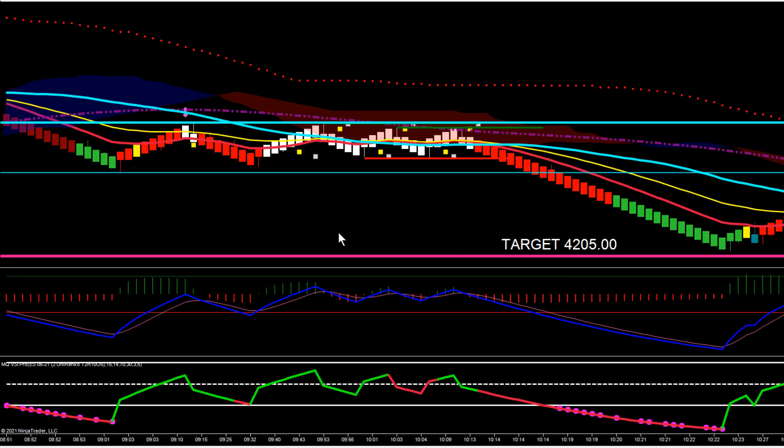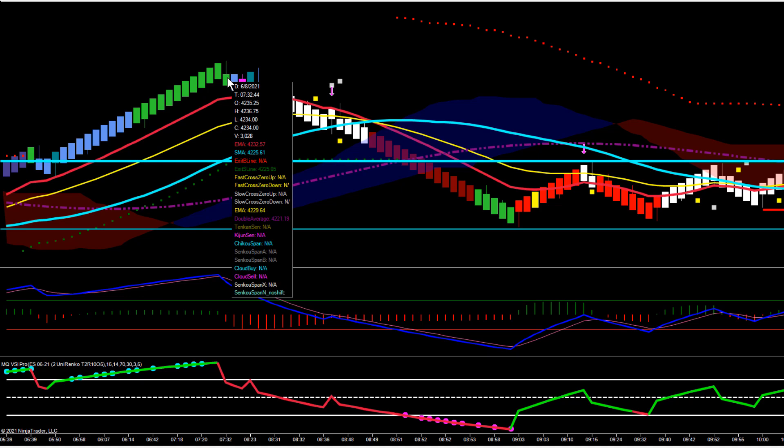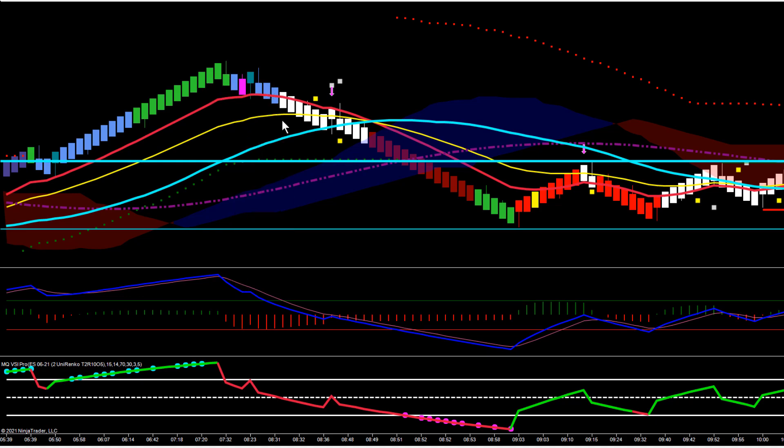Hey everybody, this is Gary, Basecamp Trading. Take a look at a setup we had in the ES today. The ES had actually pushed higher and stayed just under the all-time high. The all-time high in the ES was 4238 and a quarter, and the high of the day ended up being 4236 and three quarters.